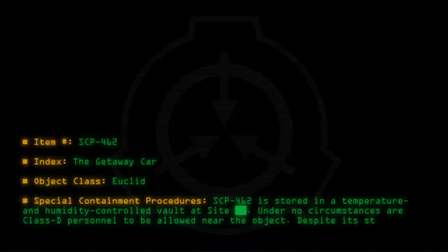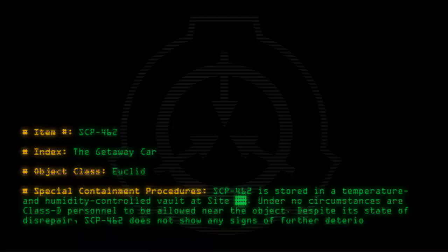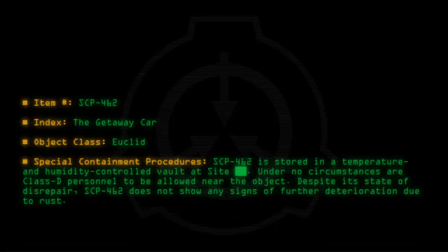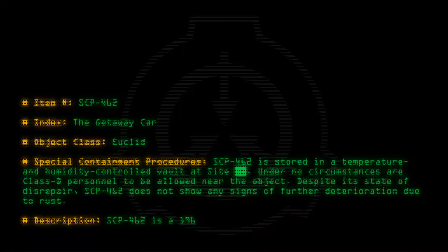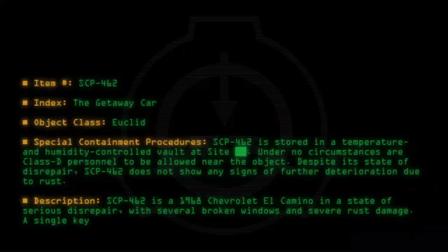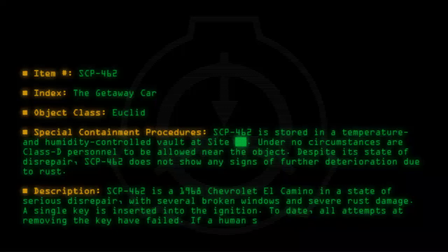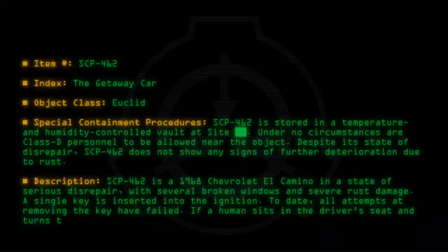Despite its state of disrepair, SCP-462 does not show any signs of further deterioration due to rust. SCP-462 is a 1968 Chevrolet El Camino in a state of serious disrepair, with several broken windows and severe rust damage. A single key is inserted into the ignition. To date, all attempts at removing the key have failed.